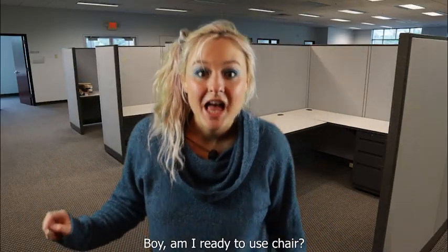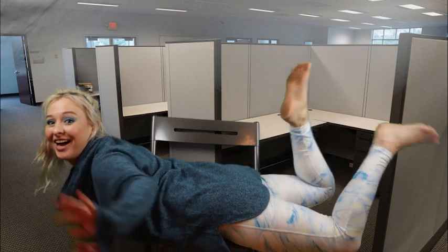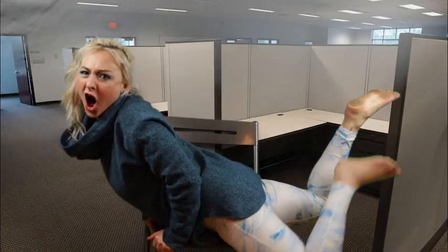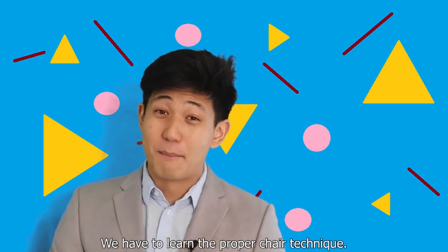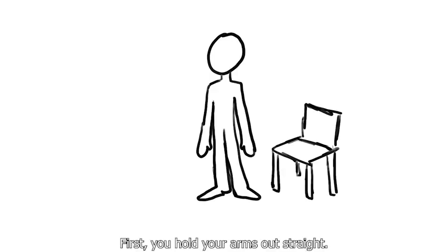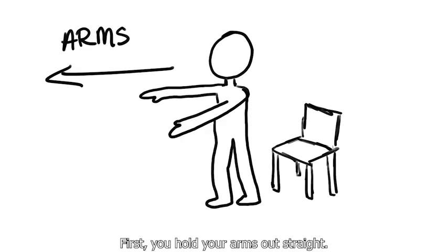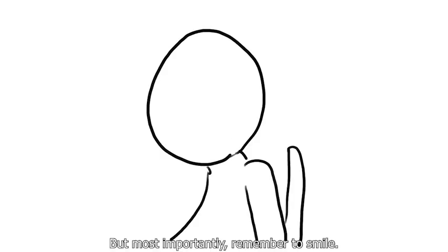Boy, am I ready to use chair? Not so fast, Susan. We have to learn the proper chair technique. First, you hold your arms out straight, bend your knees, and fall back into the chair.